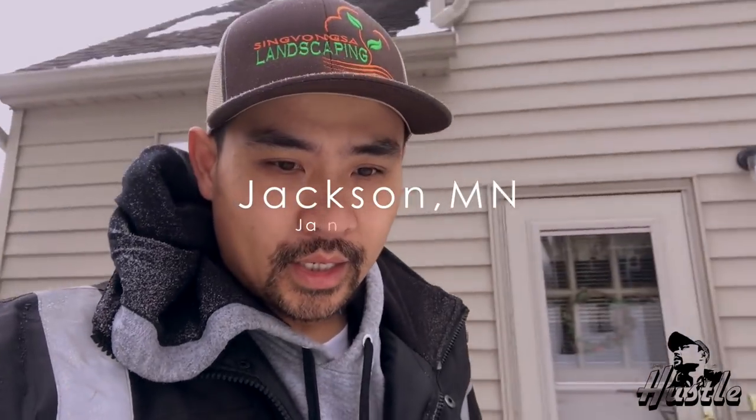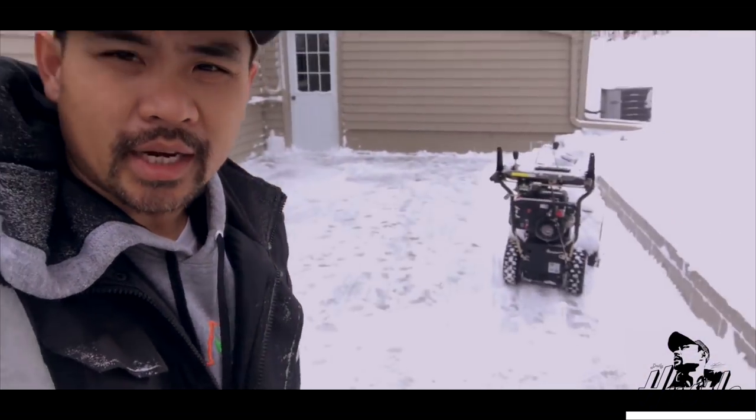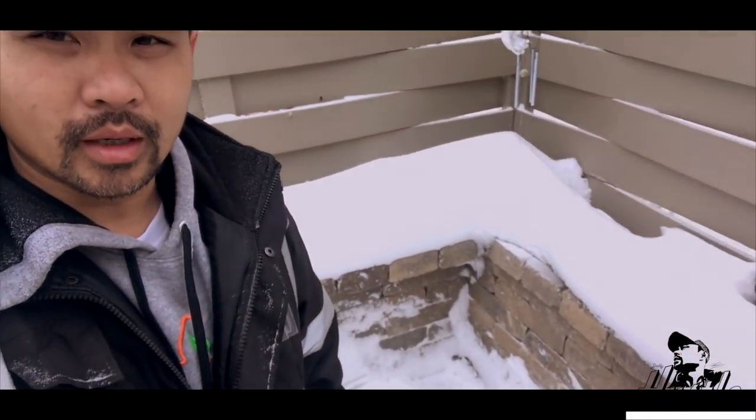So this is day 3 of the snow removal. Right now I am out here removing snow at a client's house that we've been doing work for for a while — I think it's been like 5-6 years maybe working for her. Here's her patio. We did the block work right there, I think 2 years ago or last year. We've been taking care of this place for a while. Great customer and great client.